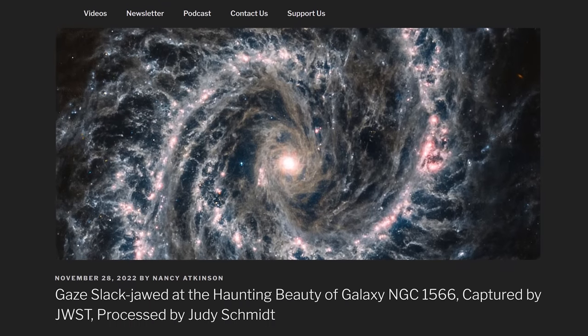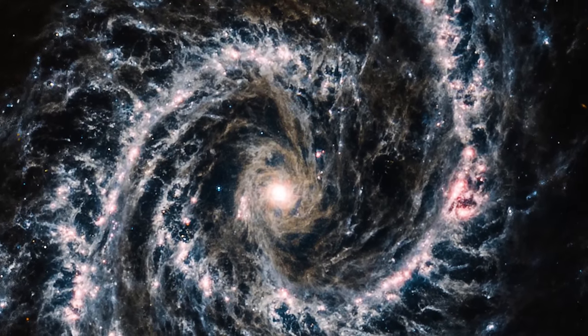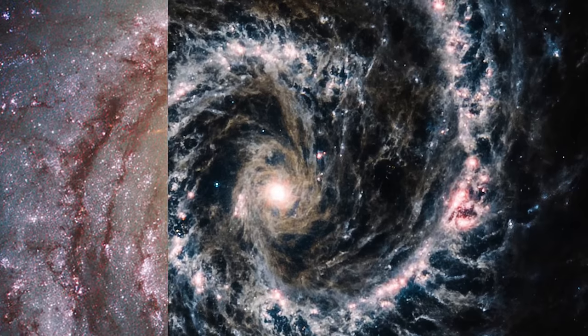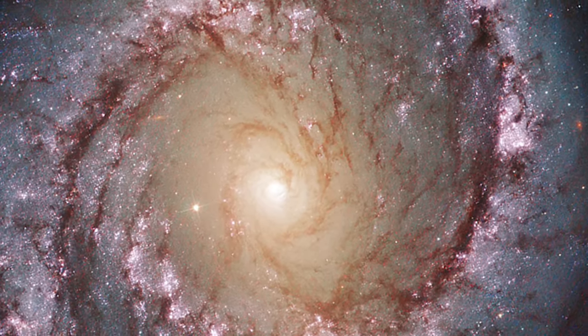More images from JWST. It's funny when people say they haven't seen a lot of pictures from JWST — we share one to two cool images from this telescope every week. So it wouldn't be another week of Space Bites without more images from JWST. The first one is Galaxy NGC 1566. Here's the image from JWST, and then compare what it looks like in visible wavelength from Hubble. This is another eldritch horror color palette from Judy Schmidt, who I interviewed on the channel a few months ago.